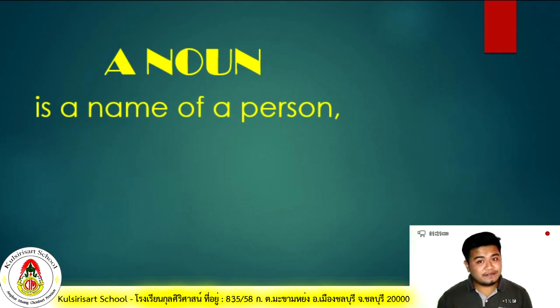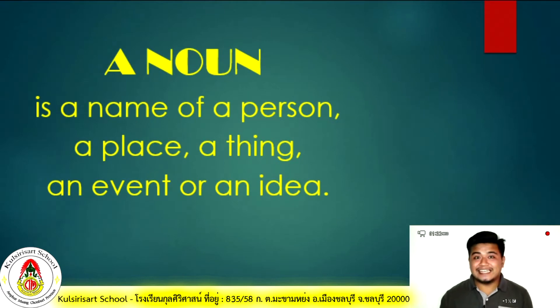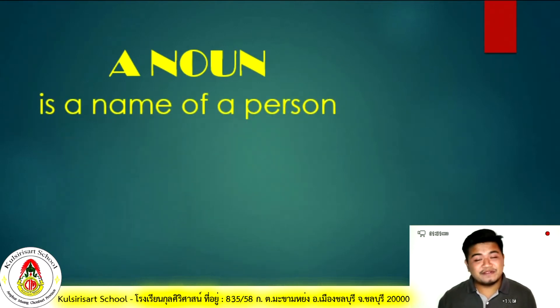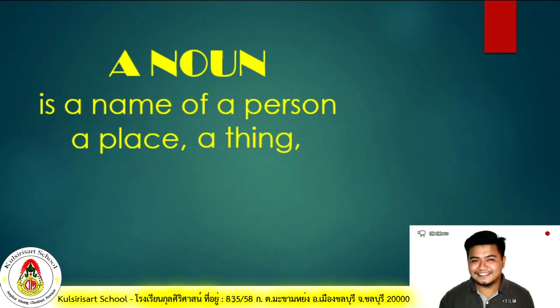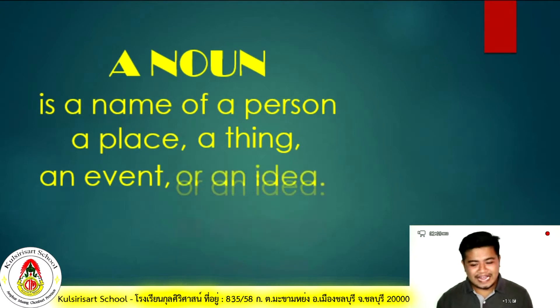A noun is the name of a person, a place, a thing, an event, or an idea. Let's read it one more time. Repeat after me: a noun is the name of a person, a place, a thing, an event, or an idea. Very good!